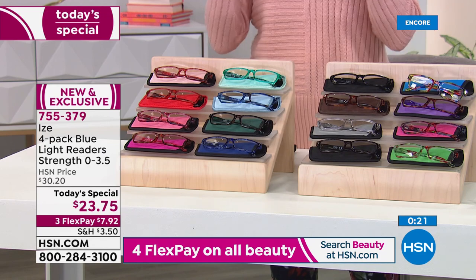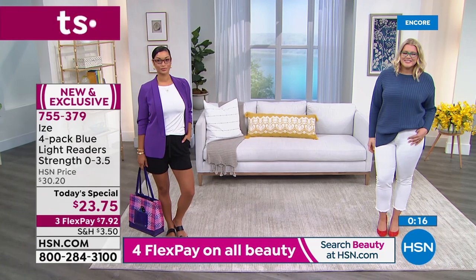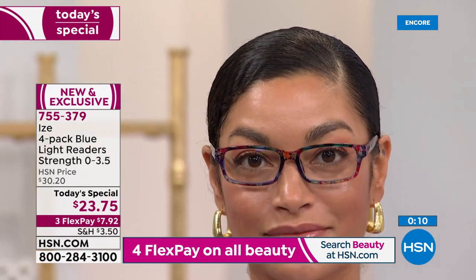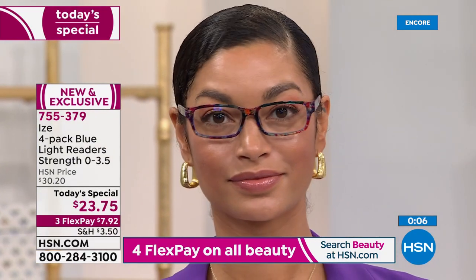This is a moment. Right now we still have all choices available. If you want to get all four collections, you could — and you're still going to spend less than $100. Think about that — four collections would be 16 pair of glasses.